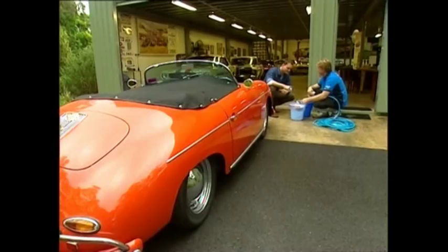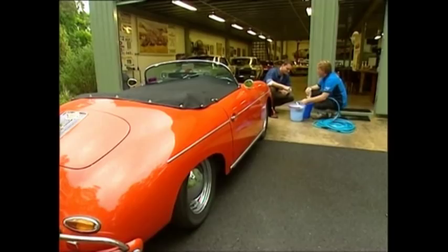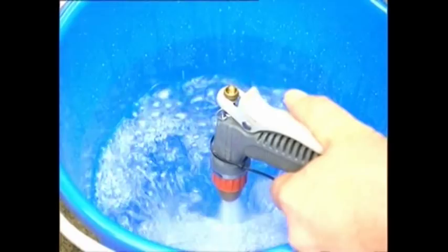Dan says be generous with water — a 12-litre bucket at least. That bottom couple of litres of water should never go onto the car, because all the dirt and junk you've pulled off that can scratch your paint is caught in there.